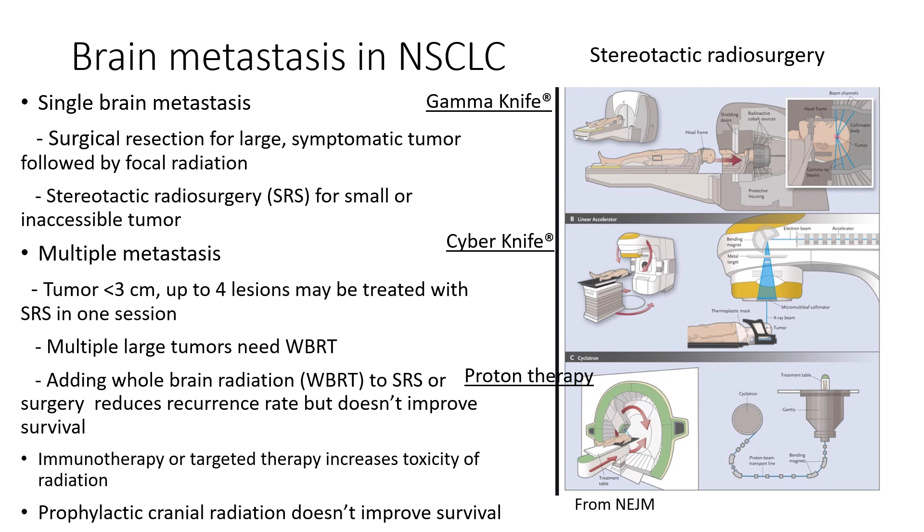When the patients have large brain metastasis and are symptomatic, urgent surgical resection is indicated. Otherwise, for tumors less than 3 cm with up to 4 metastatic lesions, stereotactic radiosurgery is preferred over whole brain radiation, because whole brain radiation can cause memory problems later. Prophylactic cranial radiation doesn't improve survival for patients with non-small cell lung cancer, contrary to small cell lung cancer patients. There are several types of stereotactic radiosurgery equipment: gamma knife, cyber knife, and proton therapy.